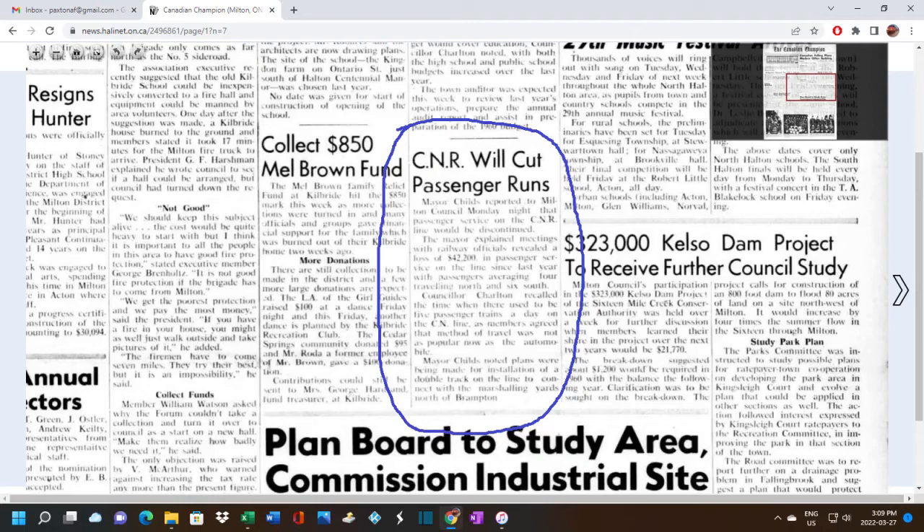They were also going to be cutting the line for the reconstruction project. The good news was that CN traffic was going to be increased through the area and freight service would also be increased. However, passenger service was coming to an end on this part of the CN network, officially ending on July 2nd of 1960.